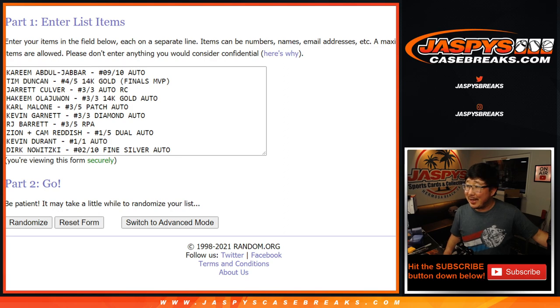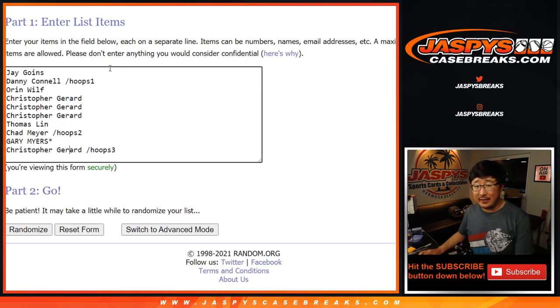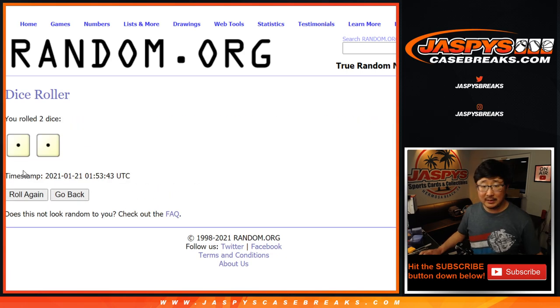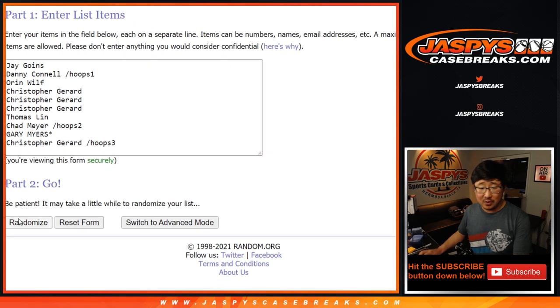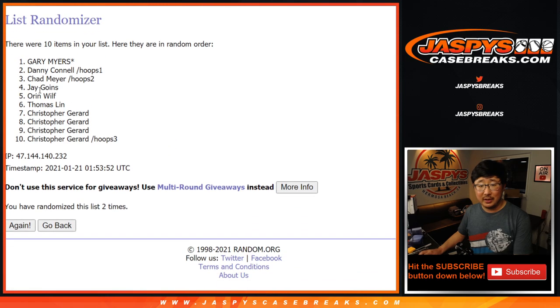Welcome back, folks. We got all the hits typed in — pretty amazing stuff here. There's 10 hits right there and 10 people and 10 spots. Every spot gets a hit. Let's roll it, let's randomize it. Snake eyes — just two easy times. Your names first: 1 and 2. There you go. We got Gary down to a big group of Chris's — Chris Gerard. Good luck everybody, I appreciate you getting in one way or the other. Thank you so much, really appreciate your support on JaspiesCaseBreaks.com. Two times for the hits: 1 and 2.